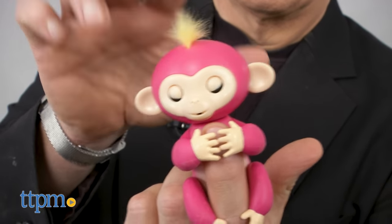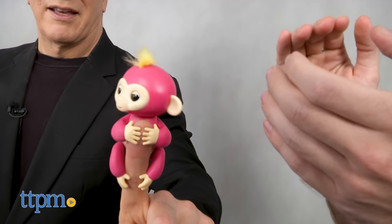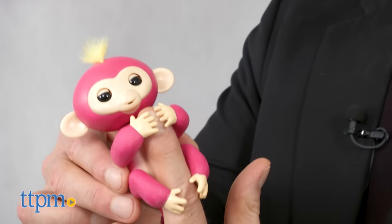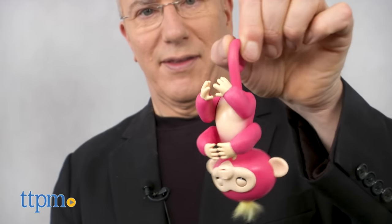The secret to bringing your Fingerlings to life is the various sensors and microphone integrated into the toy. Blow kisses and your Fingerlings will respond. Clap and it will monkey around. Tap, stroke or hold the sensors on the head for different responses, and then, since this is a monkey after all, let it swing from its tail for all kinds of silly sound effects.